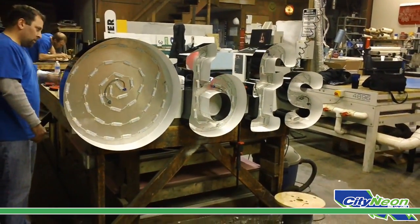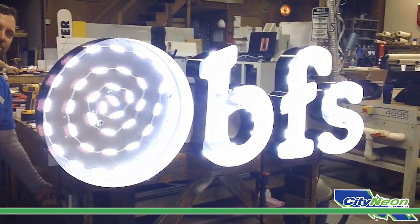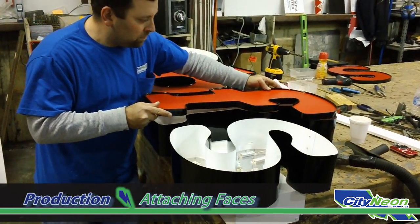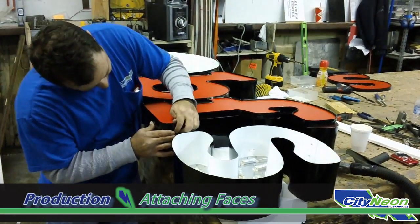To complete the sign assembly following the wiring phase, the sign is briefly lit to ensure all LEDs are working properly. Lastly, the faces are attached to each channel letter, and the jewel is fitted over the edge of each channel letter side and attached to the assembly.